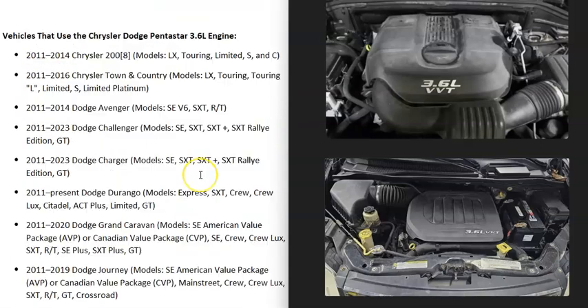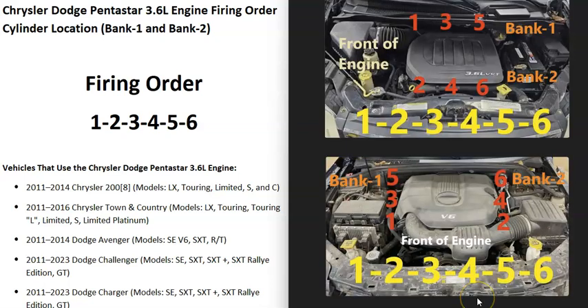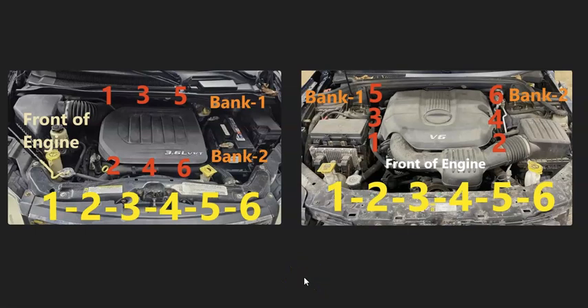And depending on which vehicle it is, it can be mounted differently. It can be mounted where the engine's facing forward, or it can be mounted where the engine's going sideways. So to explain what's going on with these, I made up these diagrams to help explain. This is going to be the same for all 3.6 liter engines, but the layout could change depending on where the front of the engine is, since sometimes they could be sideways or they could be facing forward. I'm going to go over both of these.